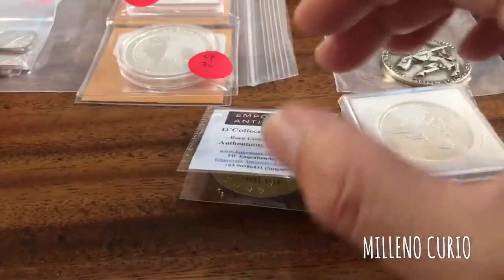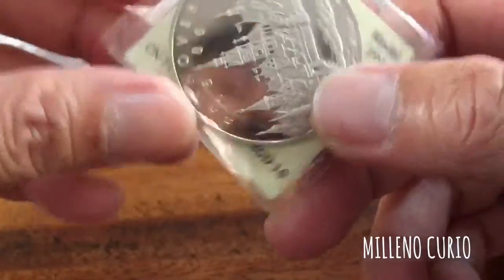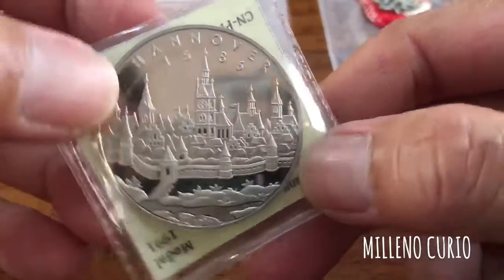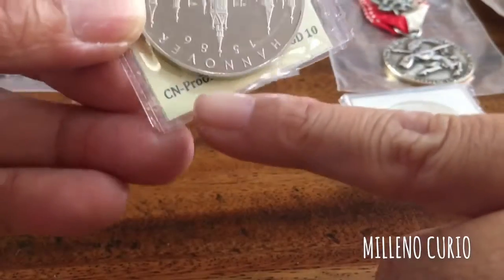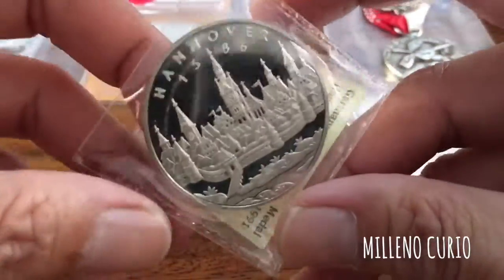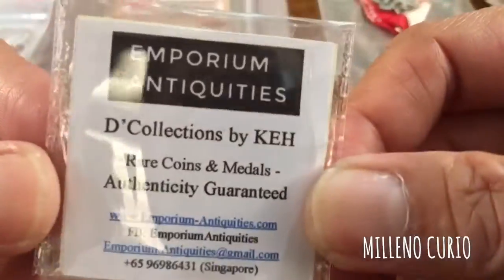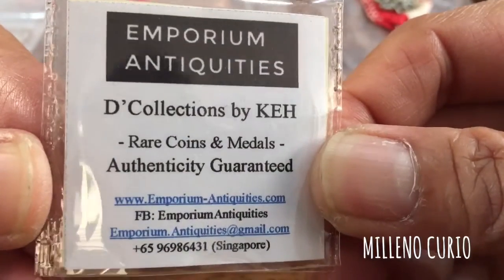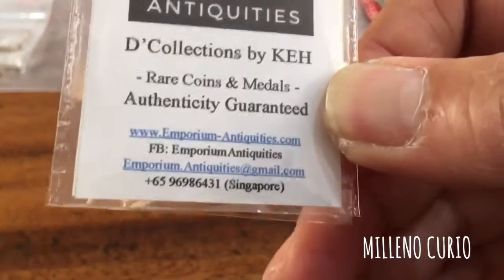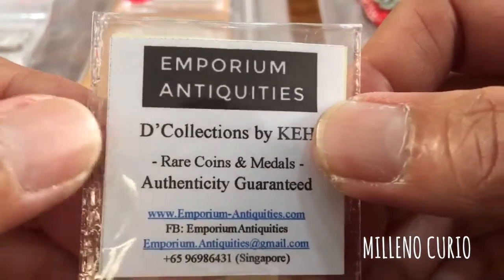These silver bars are from my friend K. This is a Hanover coin — a proof coin — but it's not silver or gold; it's copper-nickel (CN). So it's a very nice souvenir piece. He specializes in medals. His business is Emporium Ethics by K, and he's a very friendly person based in Singapore.